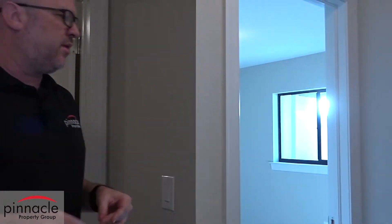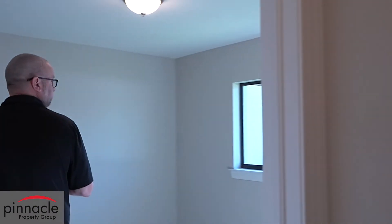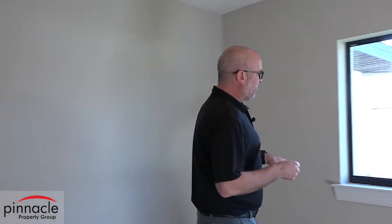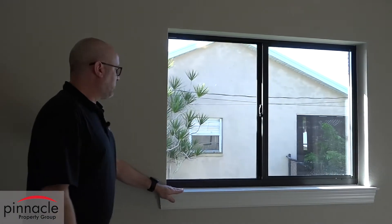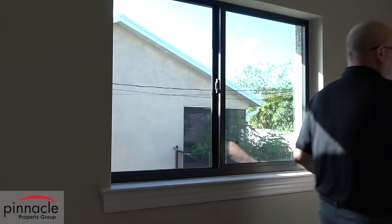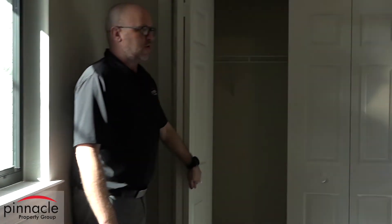Just off the pool bath, you have the two spare bedrooms with nice windows. Another feature we include are wood shelves, and there's a nice size closet as well.